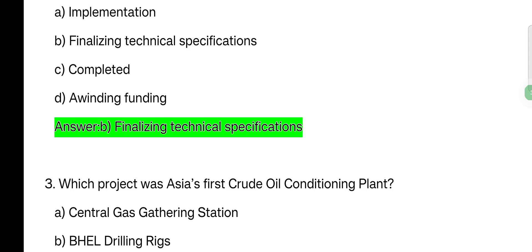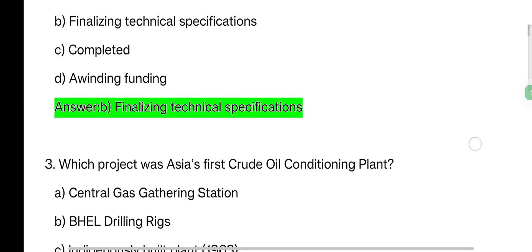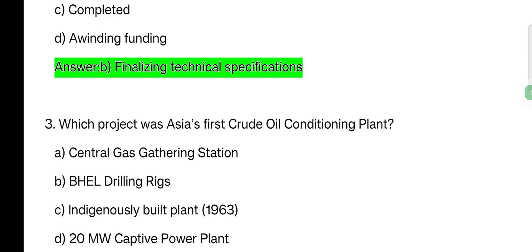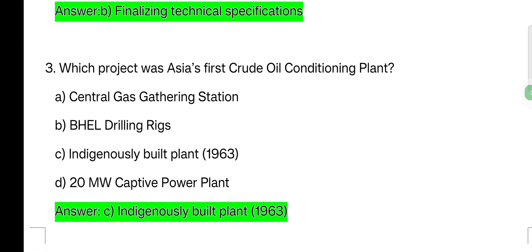Next question. Which project was Asia's first crude oil conditioning plant? Options: Central gas gathering station; Well drilling rigs; Indigenously built plant, 1963; 20 megawatt captive power plant. The answer is the indigenously built crude oil conditioning plant, 1963.